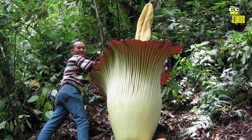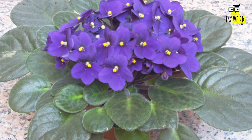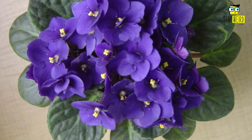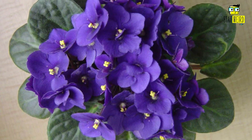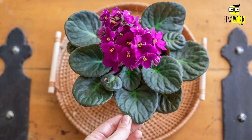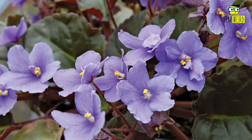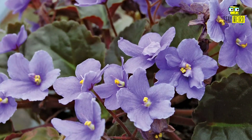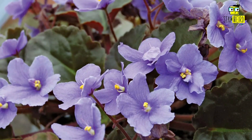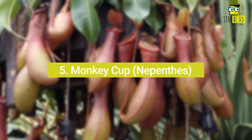Number four: African Violet, or Saintpaulia ionantha. African Violet is a small plant that is easy to grow at home. It has dark green leaves and beautiful flowers in blue, purple, or white shades. The flowers can bloom all year round if given proper care. This plant needs bright light but not direct sunlight to bloom, and the ideal temperature is between 21 and 24 degrees Celsius.